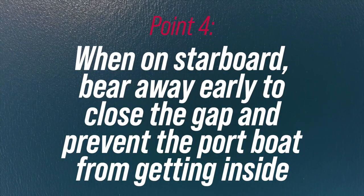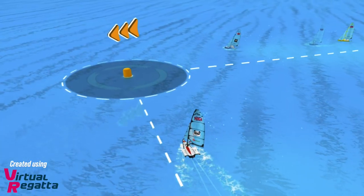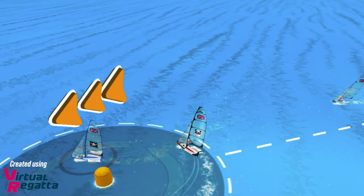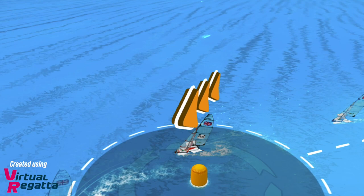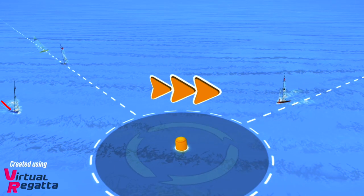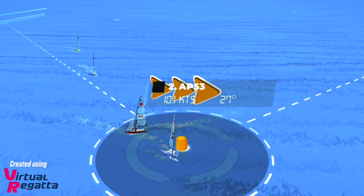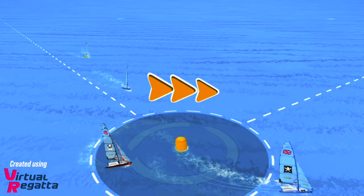Point number four, and this one is for the starboard boat. If you are coming into the windward mark on starboard and you can see there are some port tackers coming towards you, you need to bear away so that the gap between the mark and you is going to be very small. This forces the port tack boat to make some difficult decisions, but you want to make sure you've done that alteration of course early so that the port boat cannot dispute your angle or course to the mark. Starboard boat: bear away so the gap is tiny between you and the mark.